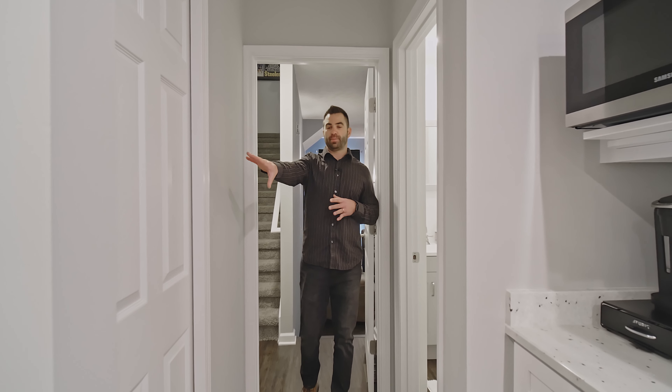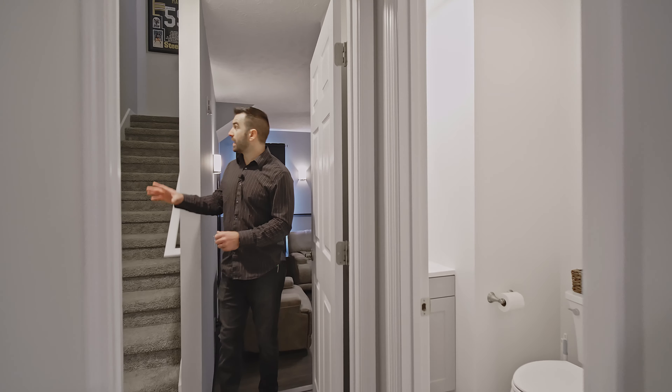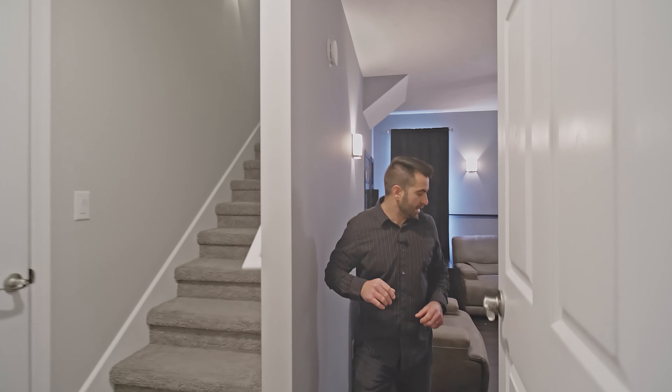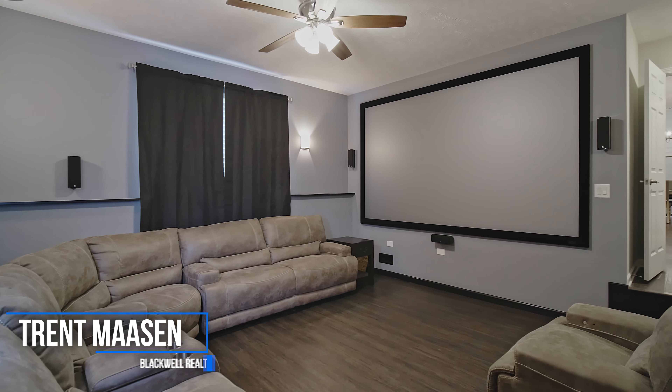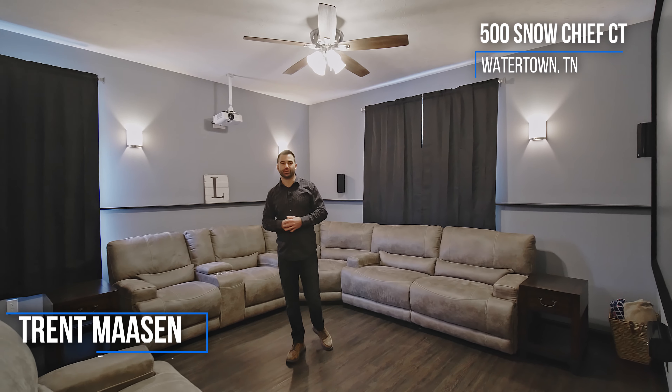Coming out of the kitchen, we've got our pantry right here. To the right, we've got our half bathroom. We've got a rec room upstairs and our garage on this side. But let's check out this awesome theater room in here — can you imagine sitting in here watching movies with the family? The screen does not stay, but just imagine what you could do with this space.